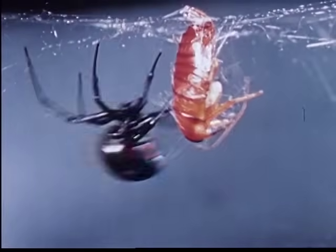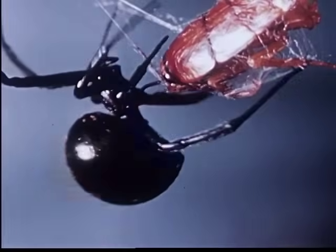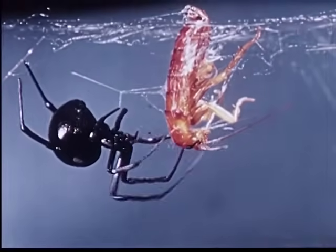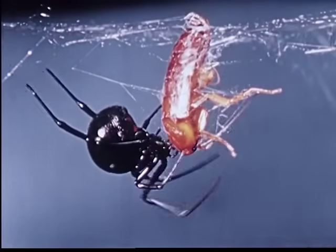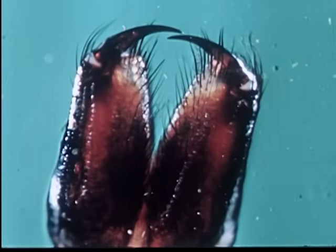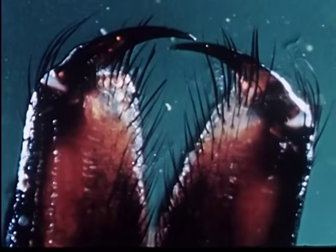The Black Widow subsists on various insects, such as this cockroach. She encases her victims with silk and then kills with poison from her fangs. The fangs are hollow and about a fiftieth of an inch long, and are fed by unusually large poison sacks.